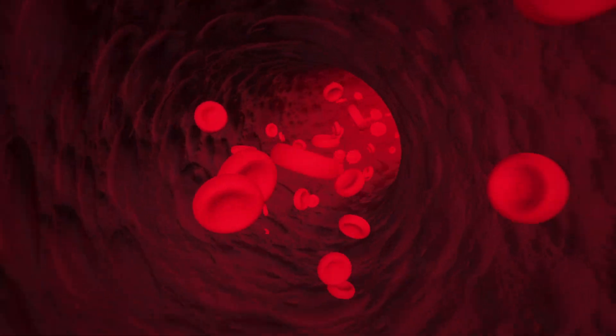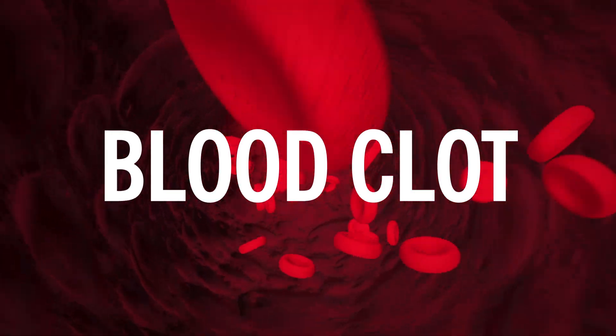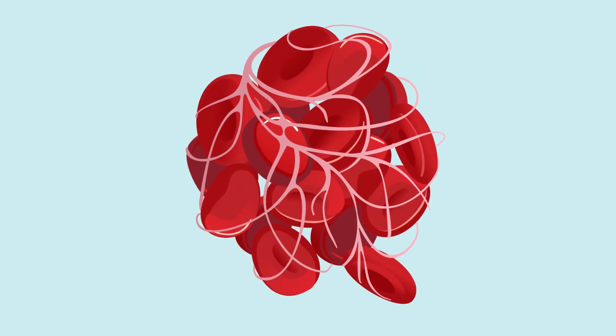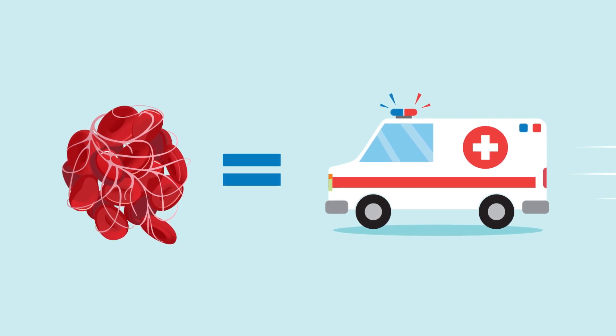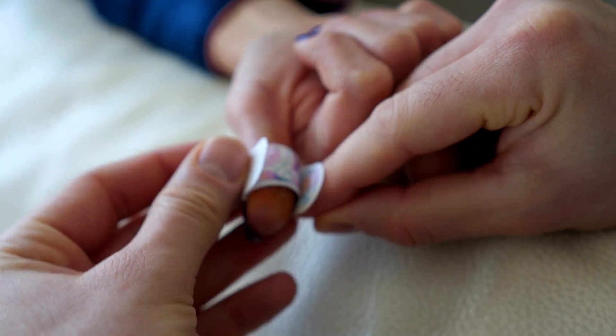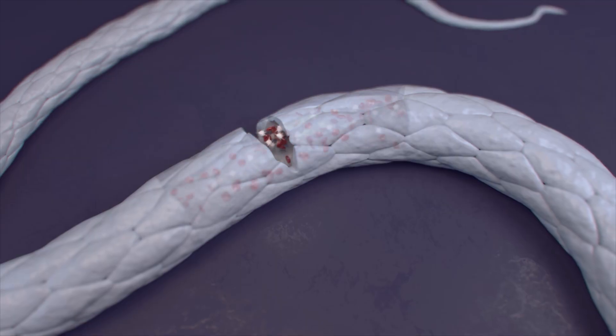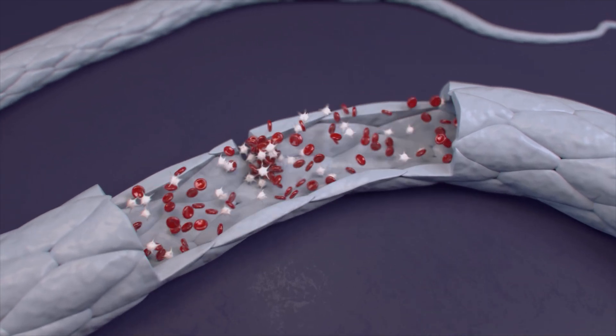When your blood doesn't flow as it should through your blood vessels, you may form a blood clot. These small clumps of blood cells act as the first responders, protecting your body from bleeding too much. For example, when you get a paper cut, your body forms a blood clot to stop the flow of blood after a few seconds or minutes.